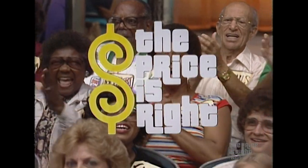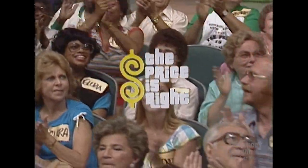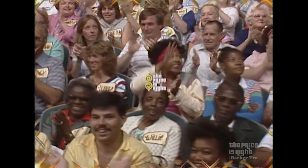Stay tuned for more pricing games and the fabulous showcases coming up on the second half of the Price is Right.